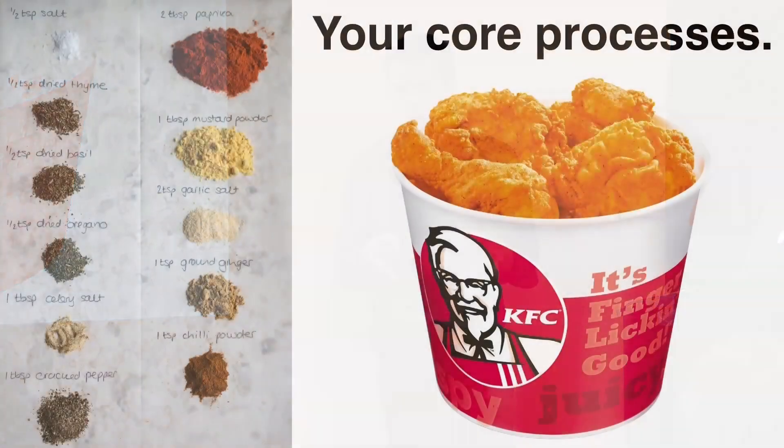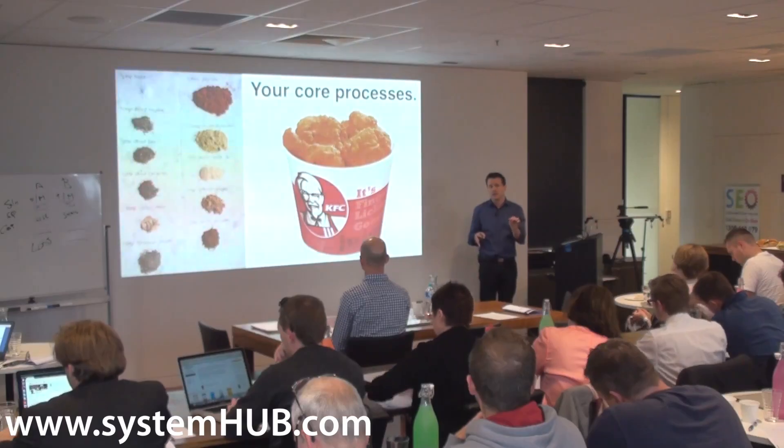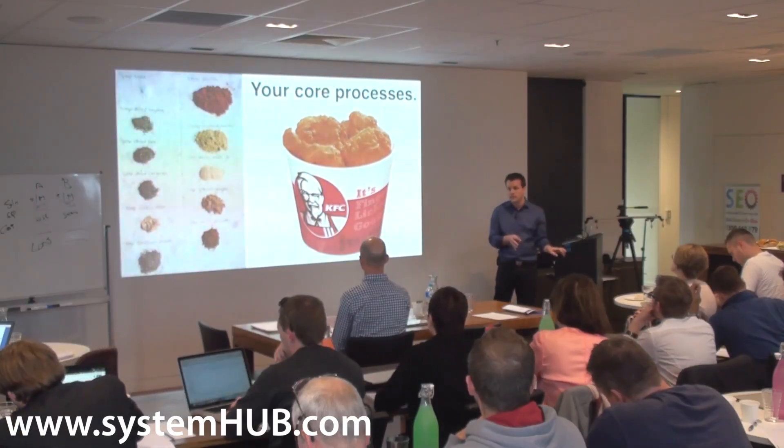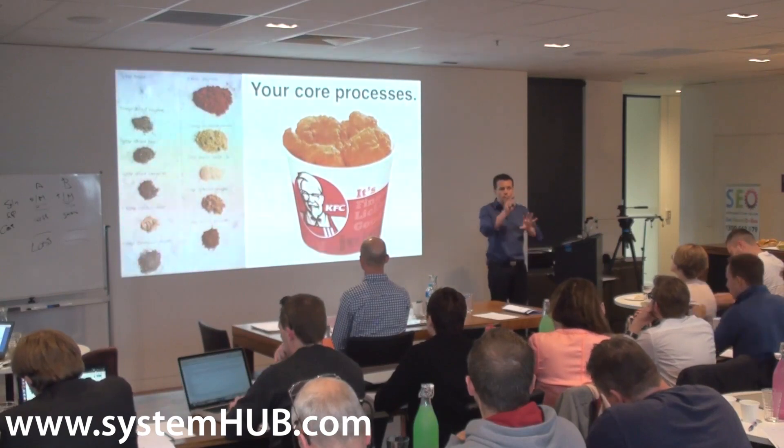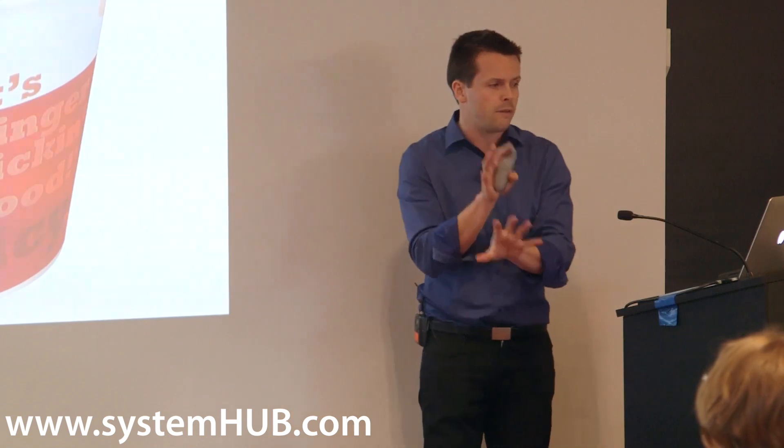The first step is figuring out what your core processes are. These core processes become your way — it's kind of like the way that you do business. At the start of the day, when I got you to map out the before, during, and after units, you probably identified five or seven core processes. There are going to be some additional processes that poke around the outside, but you get the core ones right first.